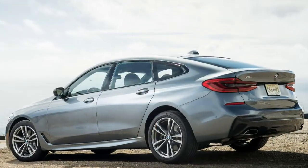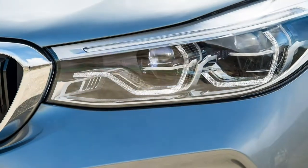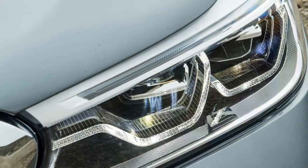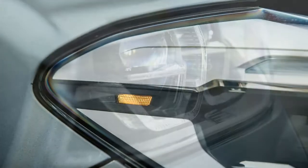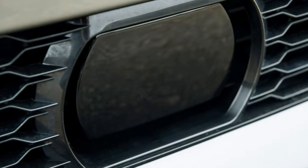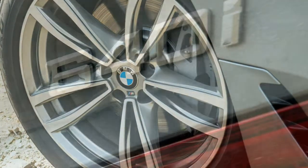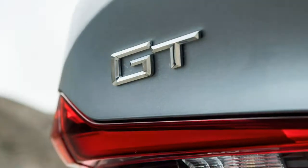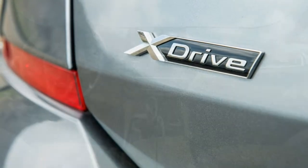First of all, it's big. With its 200.9-inch length, 120.9-inch wheelbase, and 74.9-inch width, the 640i GT is about the same size as a Dodge Charger. But it's taller than that brawny sedan and features a liftgate that opens to reveal a generous 31 cubic feet of cargo space behind the second-row seats. The Charger's trunk, by contrast, has room for only 17 cubic feet.